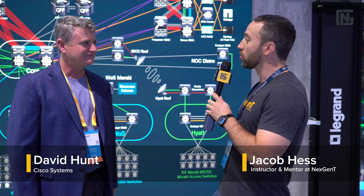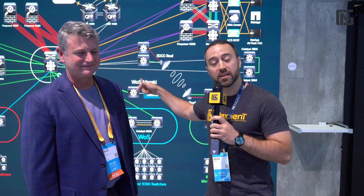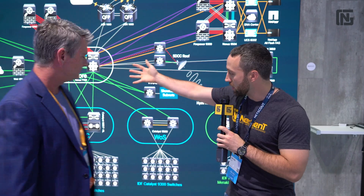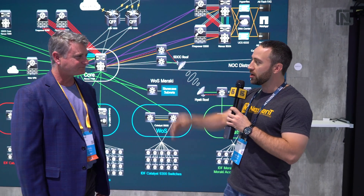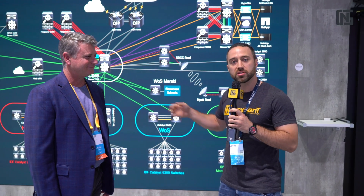Hello everyone, Jacob Hess here from NextGenT, and I am here with David Hunt from Cisco Systems. He's a network architect for Cisco's events, and David architected the entire Cisco Live Network for Cisco Live 2019 here in the San Diego Convention Center and also elsewhere — at the Marriott, Hilton, spread out all over the place. This is David Hunt, and he's going to take us through the Cisco Live 2019 Network Operations Center setup.